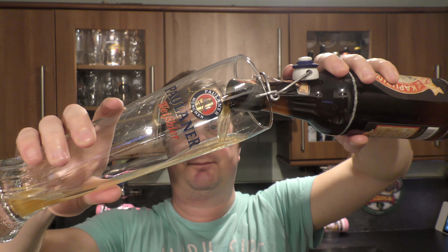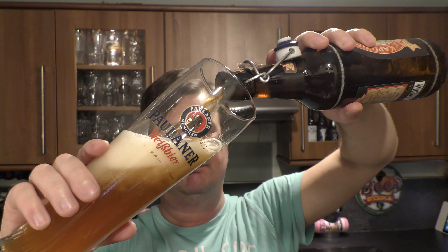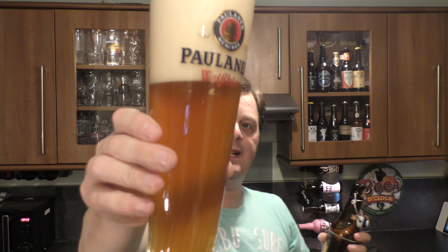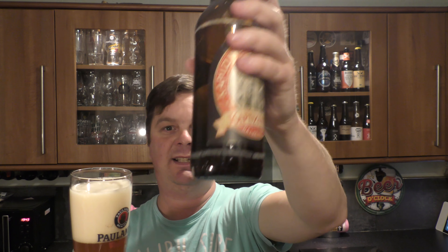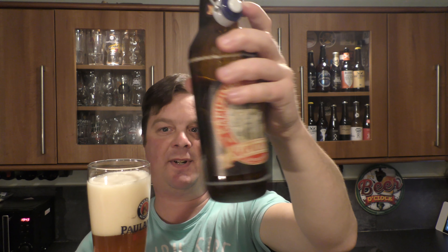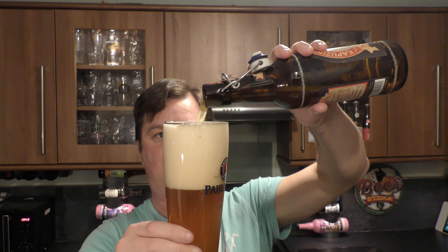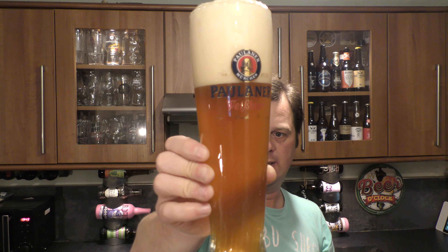Nice bit of smoke on the bottle opening. Beer in the glass. Hazy amber colour, good levels of carbonation. We've got a finger of slightly off-white head. Let's stir this bottle of Weiss beer up to get some more of that flavour into the beer. Looks really good.